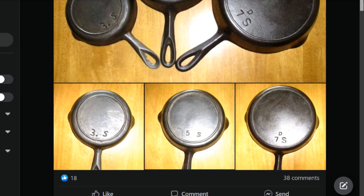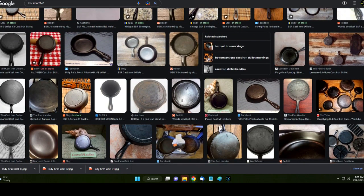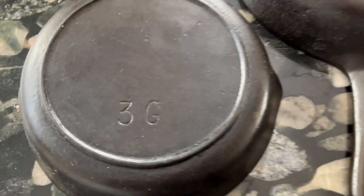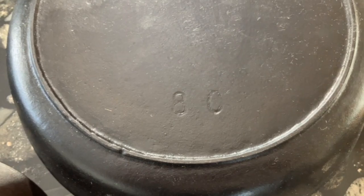Now eBay is having a field day with sellers selling this rare S series of pans at ridiculous prices. BSNR finally standardized the writing of the size numbers on their pans, and they made pans with this easily identifiable font style from the late 1930s or perhaps 1940s until the 1960s, when they began automated production.